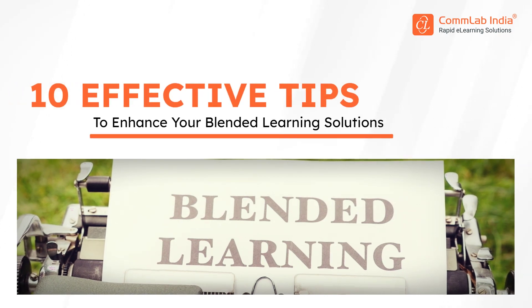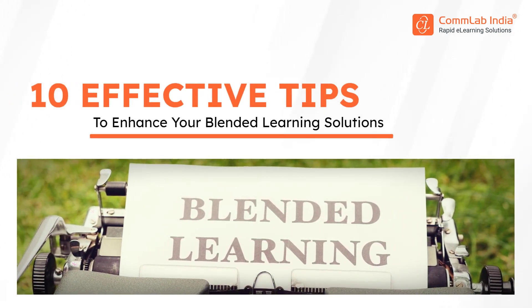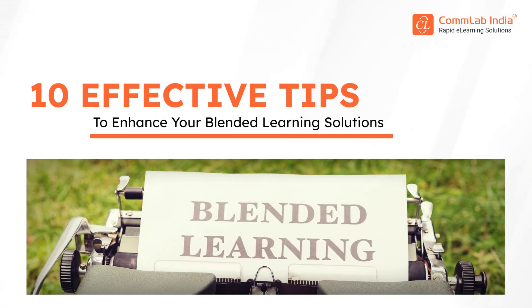Hello everyone. Let's dive into the world of blended learning and discover 10 effective tips that can enhance your blended learning solutions. Whether you're a training manager or an instructional designer, these tips will help you make the most of your blended learning.